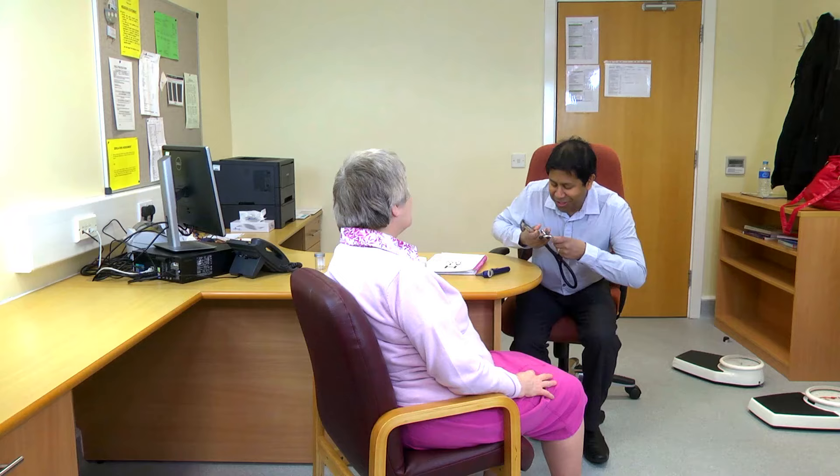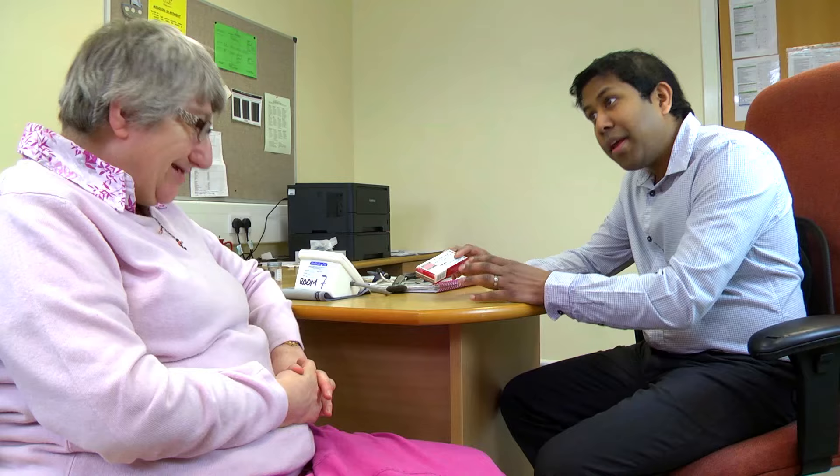The doctor will then see you. The doctor will listen to your breathing using a stethoscope. The doctor will talk to you about your medication. The doctor will ask you if you are in any pain.